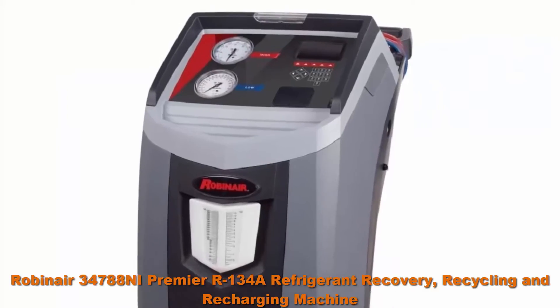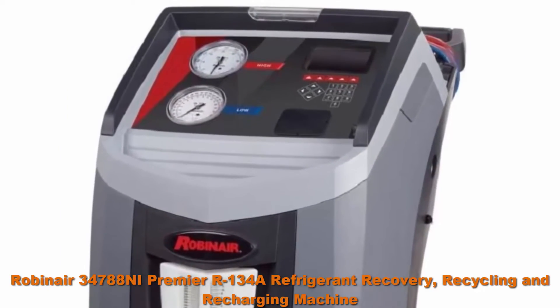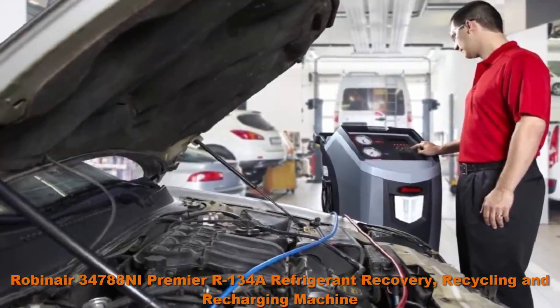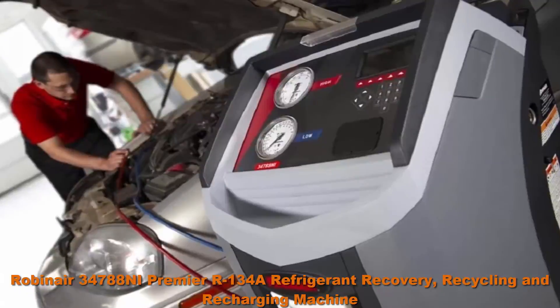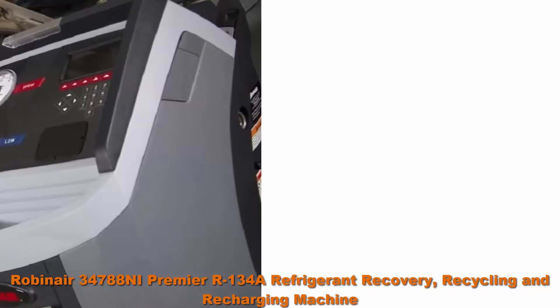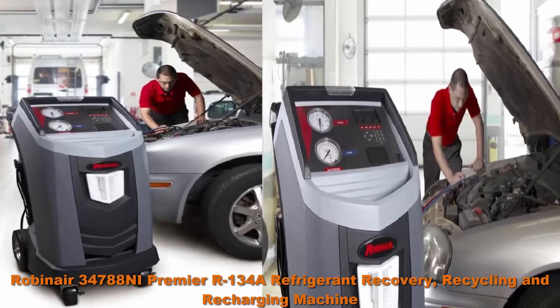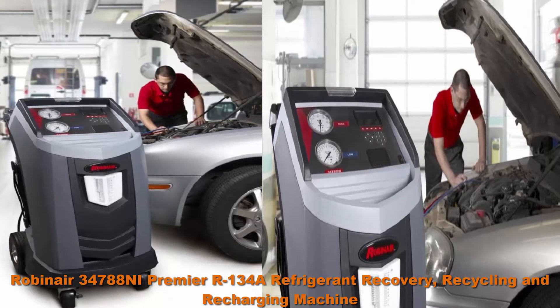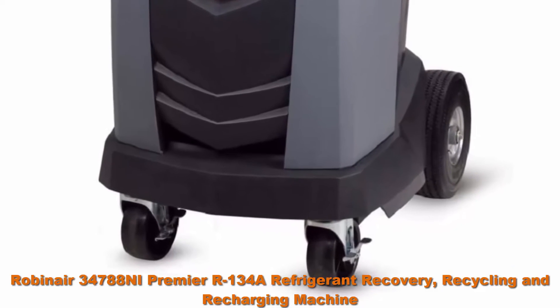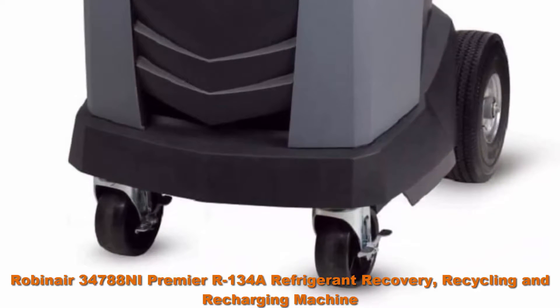Top 2: Robinair 34788NI Premier 134A Refrigerant Recovery, Recycling and Recharging Machine, Gray. Programmed to recover, vacuum, leak test and charge without operating panel valves. Display reminds you to empty the graduated container to show the amount of oil to replace. Visual and audible alarm notifies the user when service is complete or if a problem has occurred.